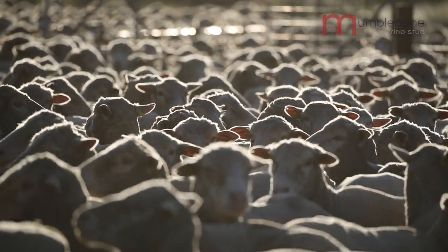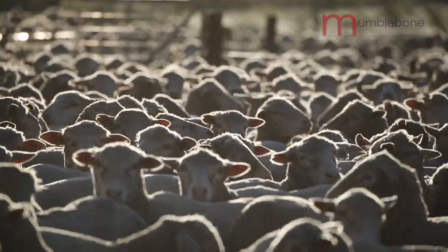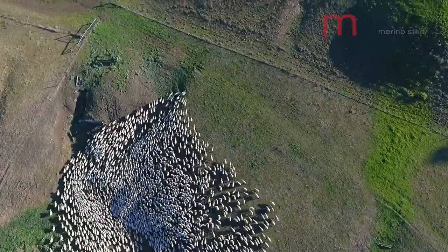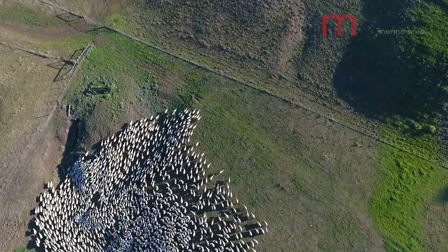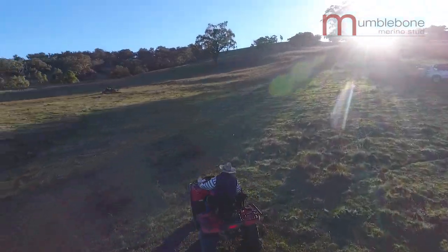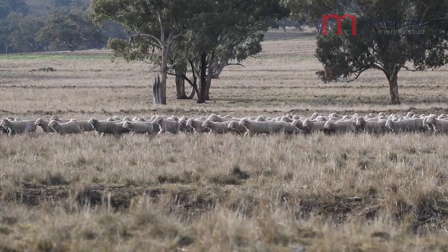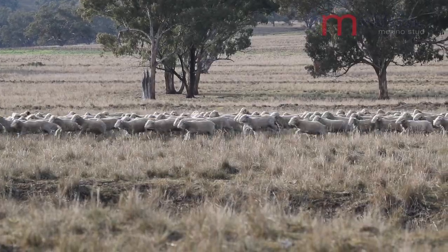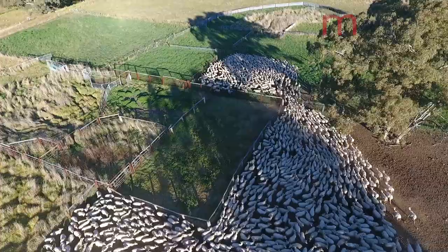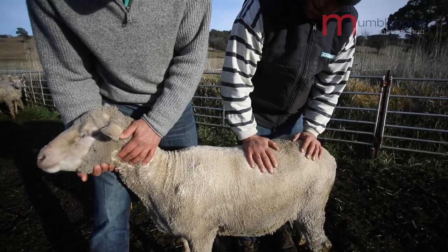The clean body and clean breech has really helped us with any sort of fly problems. There's recently been international demand for our wool because we've taken the opportunity to not mules our animals. This is a huge thing in international markets and is at the forefront of every wool buyer's mind.